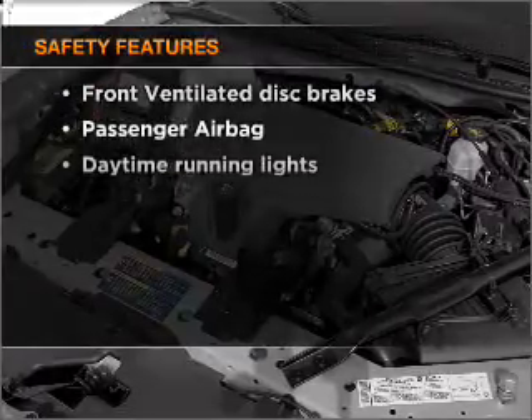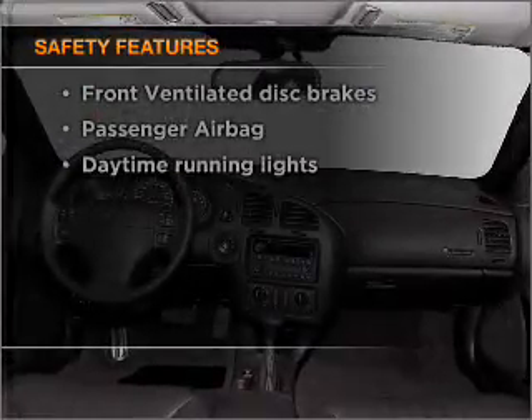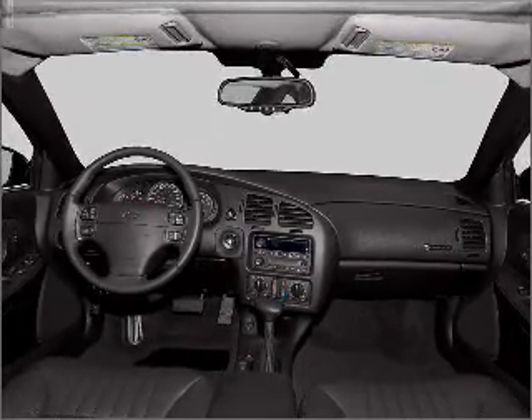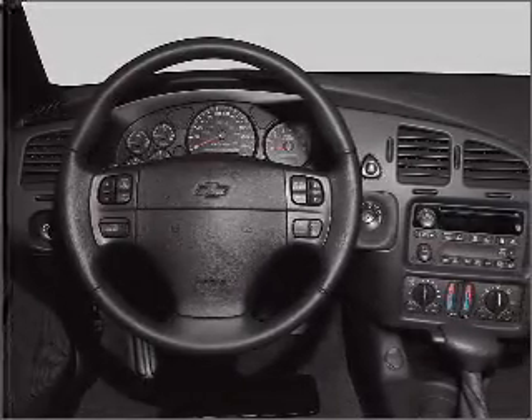If safety is a high priority, rest assured knowing that these top safety components are included: front ventilated disc brakes, a passenger airbag, and daytime running lights.